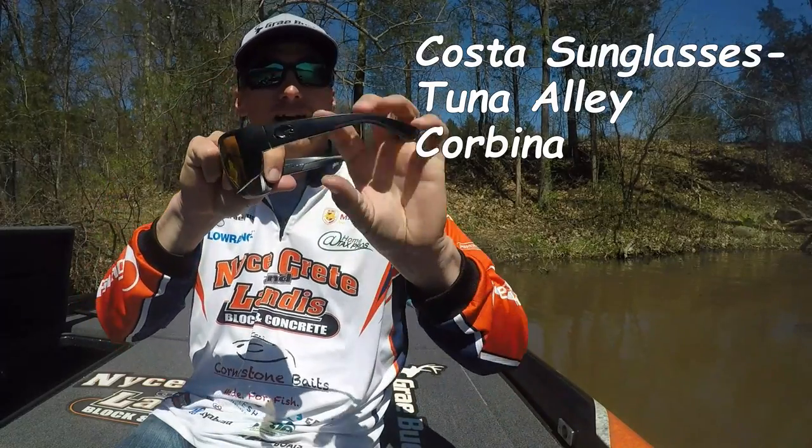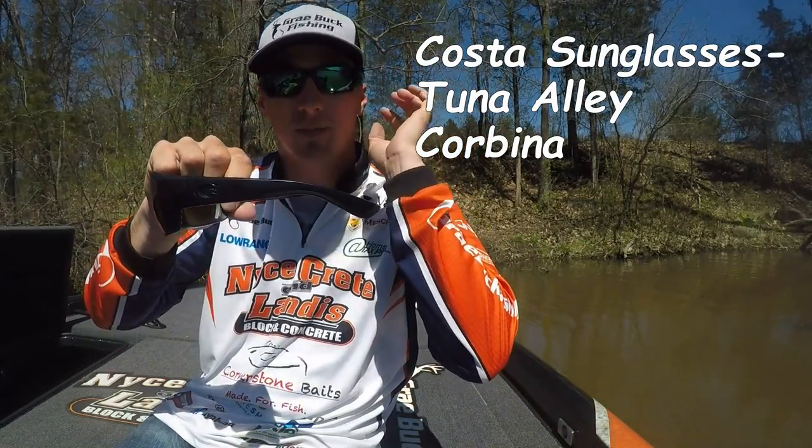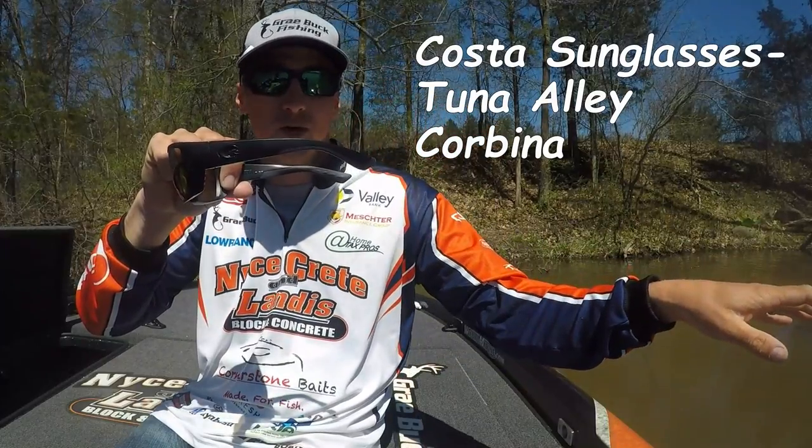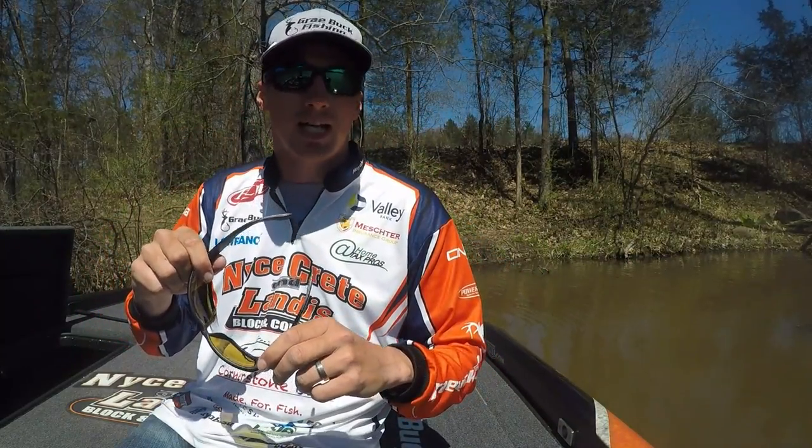What they do is they have this side here that keeps a lot of the sunlight out from getting into your eye and really lets you see in the water better. So check out Coastal Sunglasses — they'll help you catch more fish.